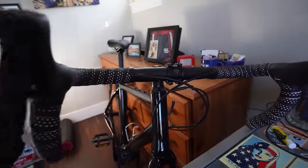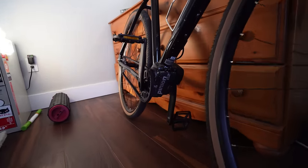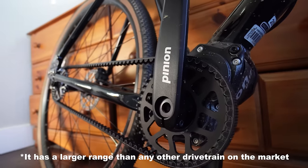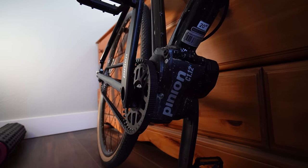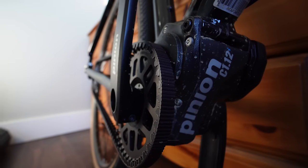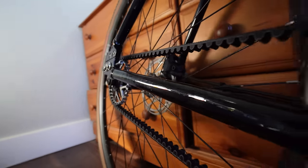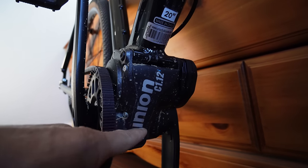The Priority Gemini is a drop bar gravel bike. It is low maintenance like all of Priority's bicycles. The heart and soul is the Pinion gearbox — it has a 600% gear range. The easiest gear, the granny gear, is so easy you could ride it up a wall. And then the hardest gear is really great for cranking on flats and downhills. You pair that with the Gates Carbon Belt Drive, which never needs to be lubed and lasts three times longer than a chain, and you've got yourself a very low maintenance drivetrain because all the gears are protected inside.